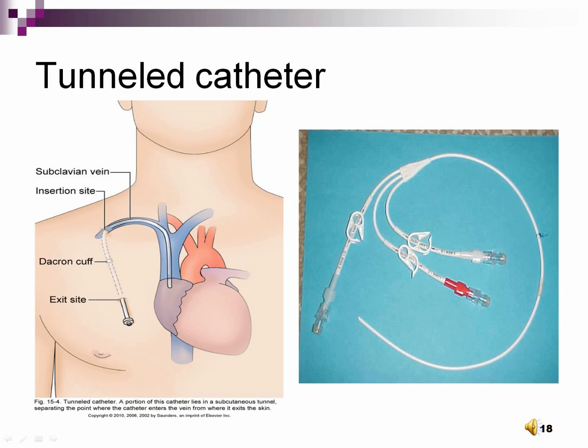A tunneled catheter is great for long-term use due to having a valve that prevents blood backup and a Dacron cuff that is biocompatible. Tunneled catheters can largely be left alone — they only need to be flushed after use such as administering medications and drawing blood. They are inserted in the operating room and become part of the patient's dermis. Typical brand names are Groshong, Hickman, and Broviac, which is used for kids. If taken care of properly, tunneled catheters can stay in place for the good part of a patient's life.